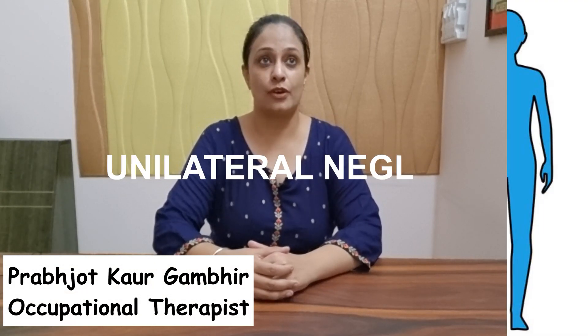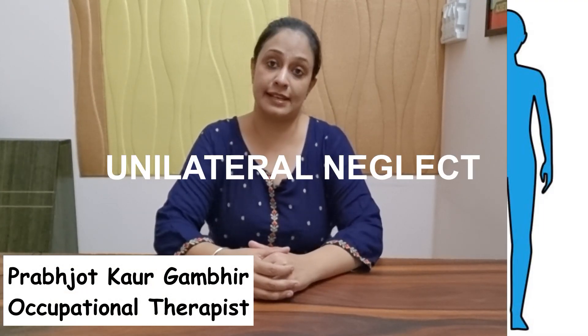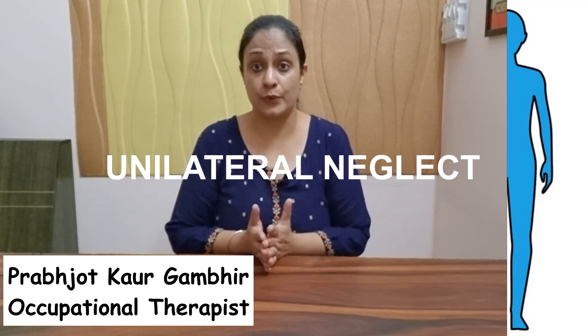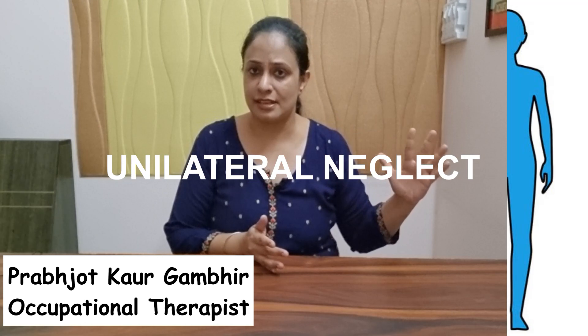Today's topic is unilateral neglect, also called hemispatial neglect. Basically, people who have had a stroke tend to forget or not pay enough attention to their weak side, and their focus is always towards the opposite, stronger side.